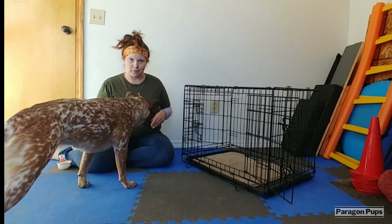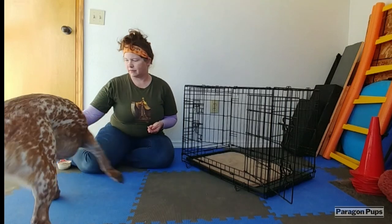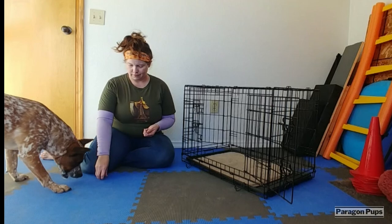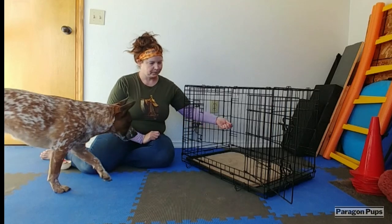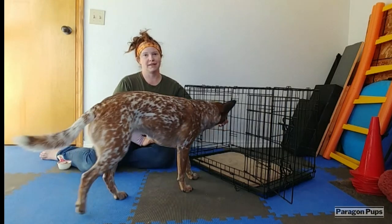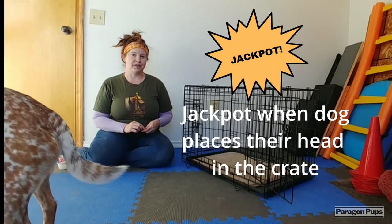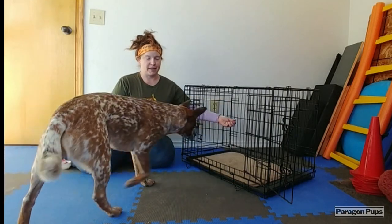And then if you have a double crate with two doors, you can stick your hand through the other door. Nike is already crate trained, so I can do this in the same session. Ideally, this is going to take multiple sessions.